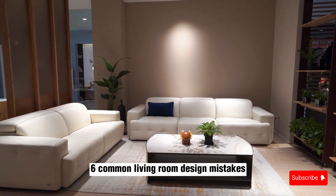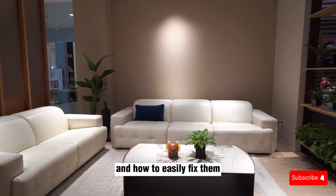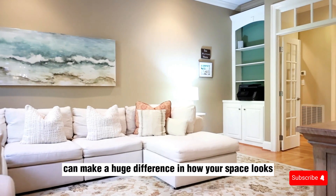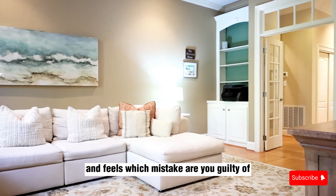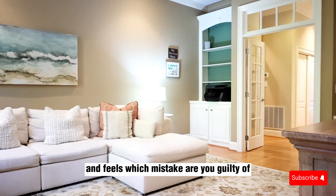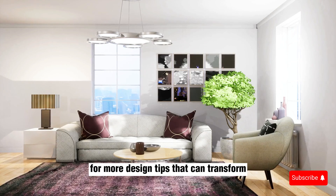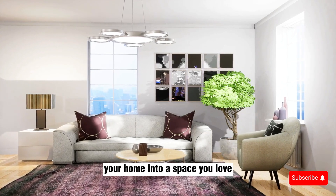So, there you have it — 6 common living room design mistakes and how to easily fix them. Remember, small changes can make a huge difference in how your space looks and feels. Which mistake are you guilty of? Drop a comment below and let us know. And don't forget to subscribe for more design tips that can transform your home into a space you love.